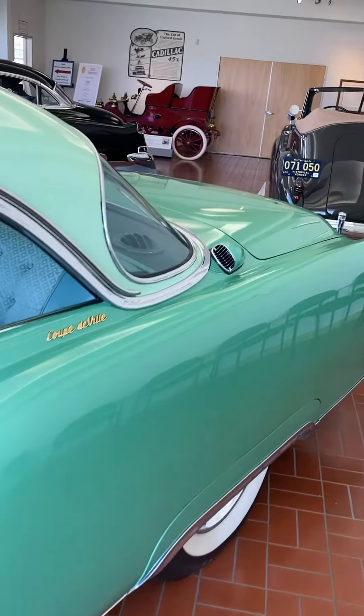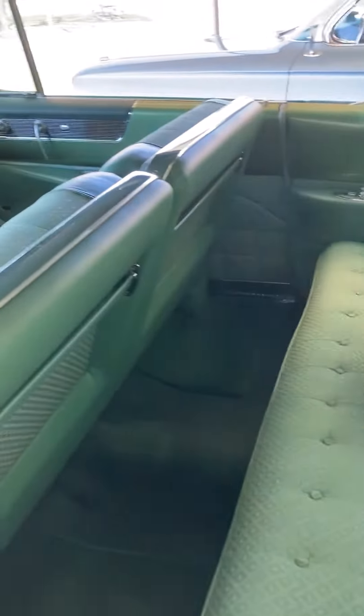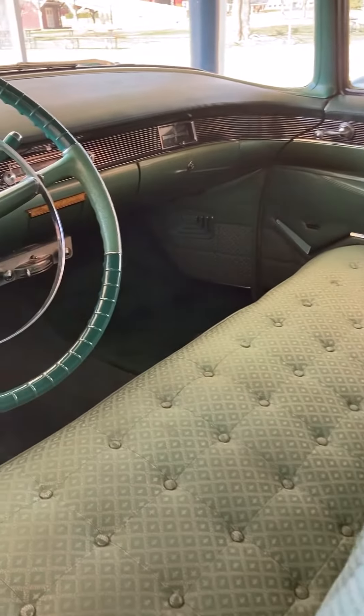The back edge of the window there, you can see the air intake for the air conditioning. And more of this wonderful green interior.